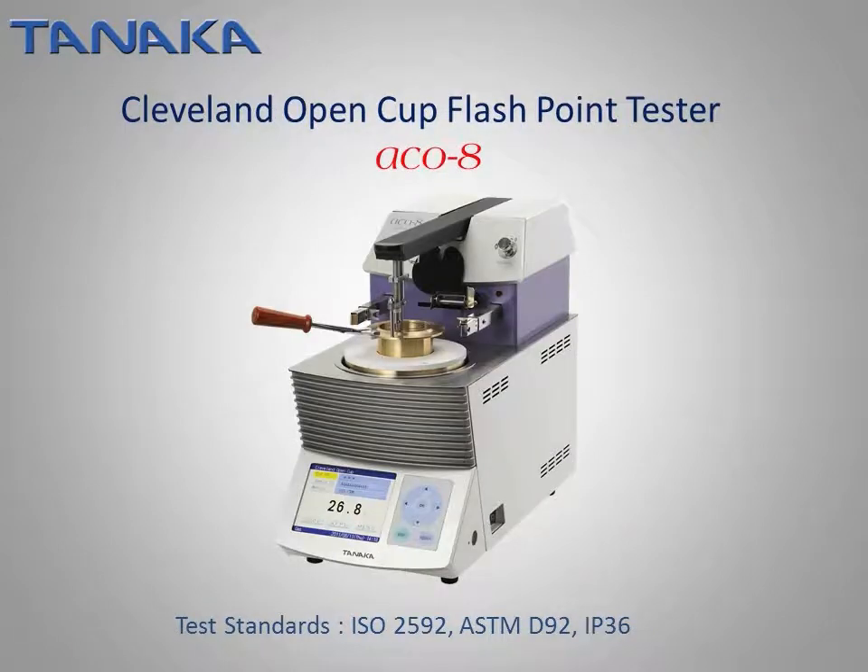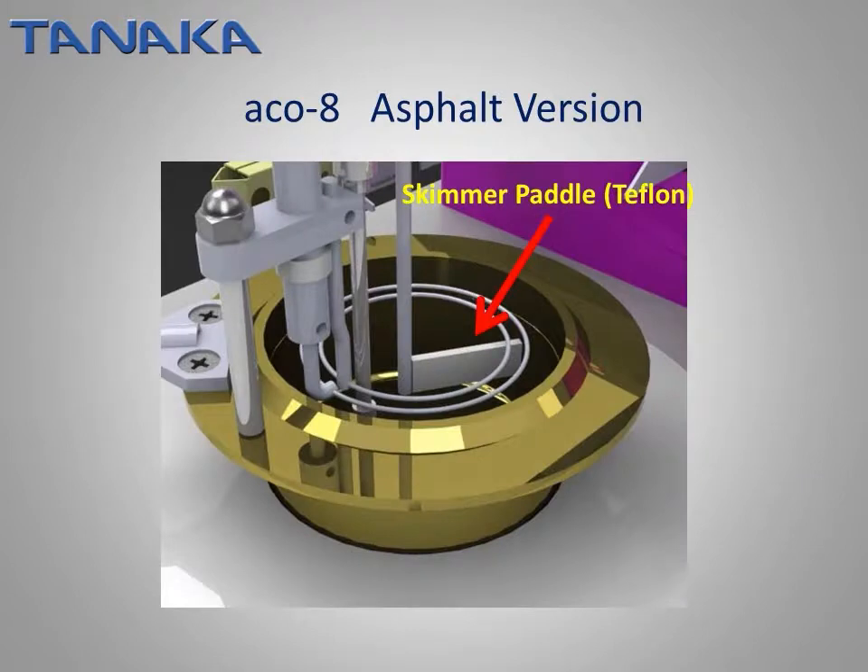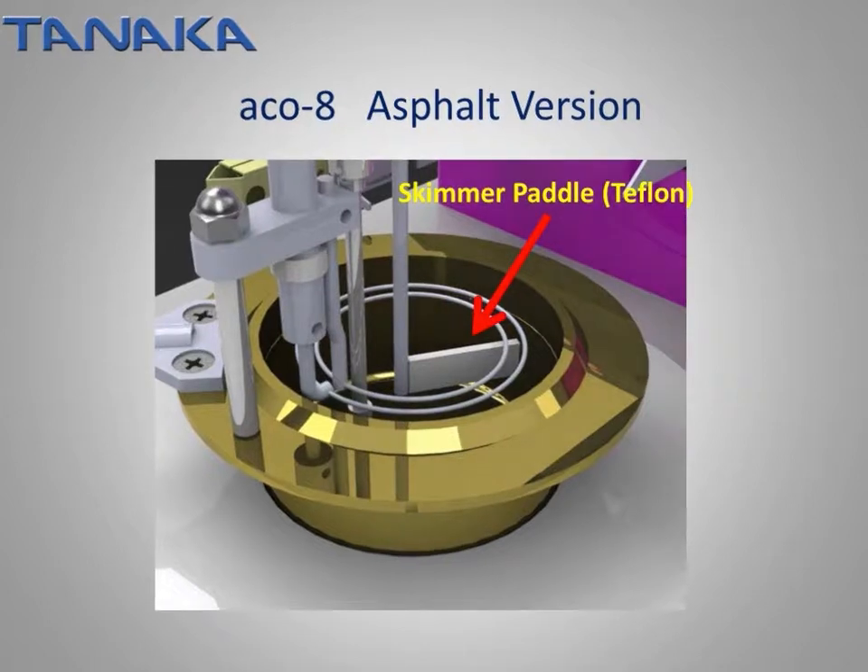The Cleveland Open Cup Flashpoint Tester, model AC-08, conforms to ISO 2592, ASTM-D92, and IP36. Measuring range is room temperature to 400°C. In addition to the flashpoint, firepoint can be determined automatically. The AC-08 is equipped with a fire containment lid, which activates automatically to help put out fire when the AC-08 detects a fire point or a specimen catches fire inadvertently. In addition, an AC-08 with surface skin remover for asphalt is available as the AC-08 asphalt version.